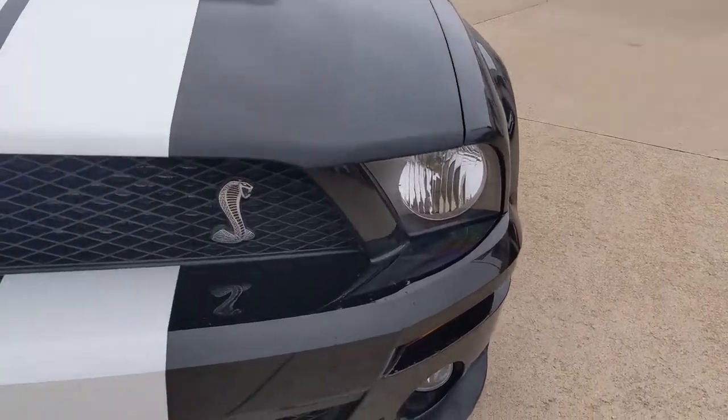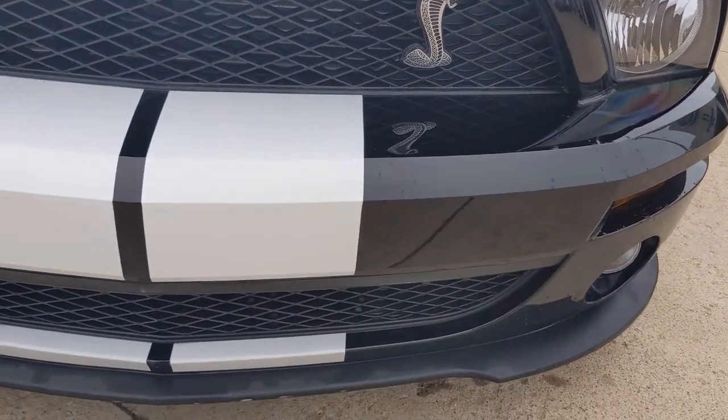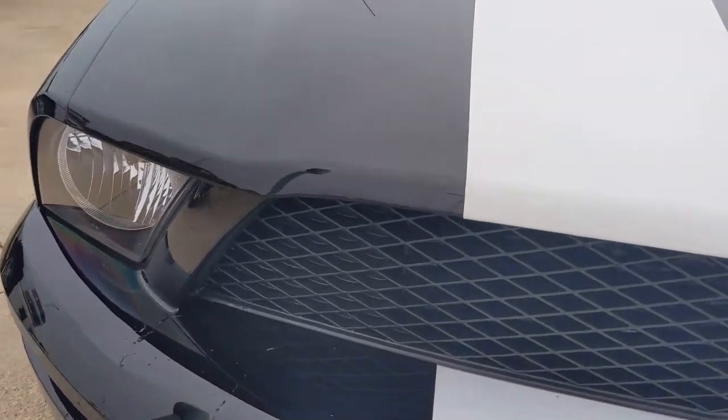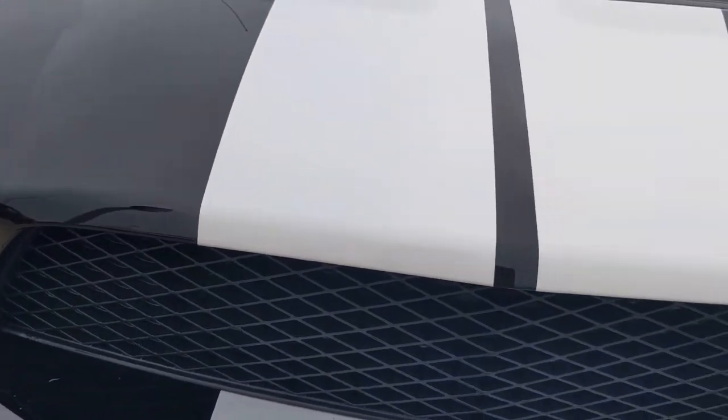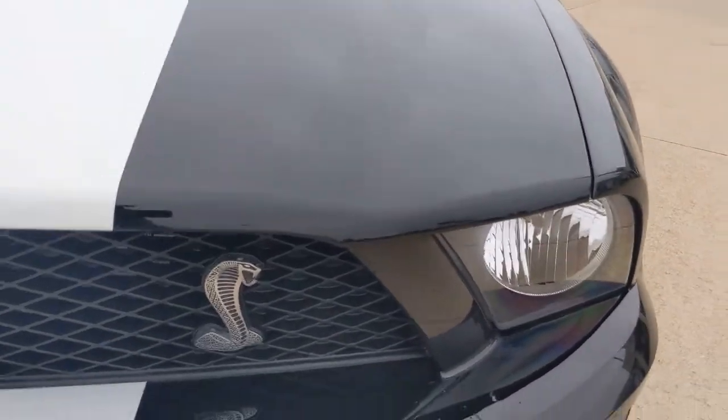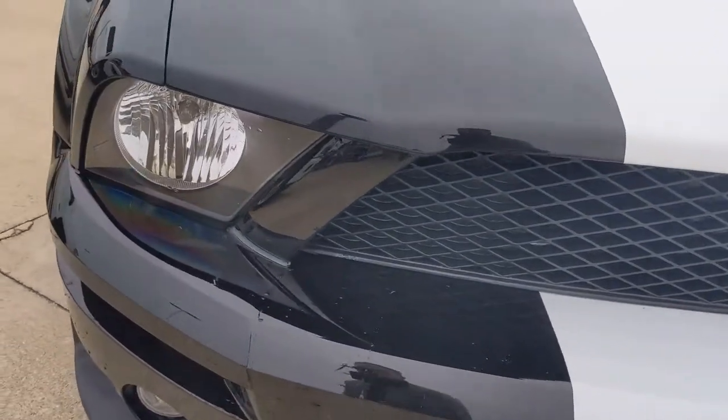I've found really no chips on the bumper itself — those chips I've always noticed on these generation Mustangs tend to appear on the leading edge of the hood, but walking around here everything looks good.